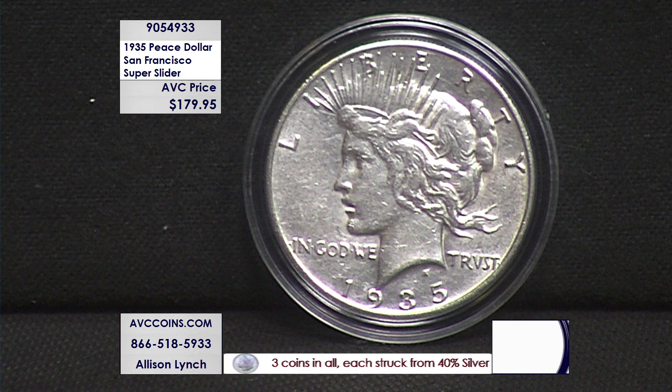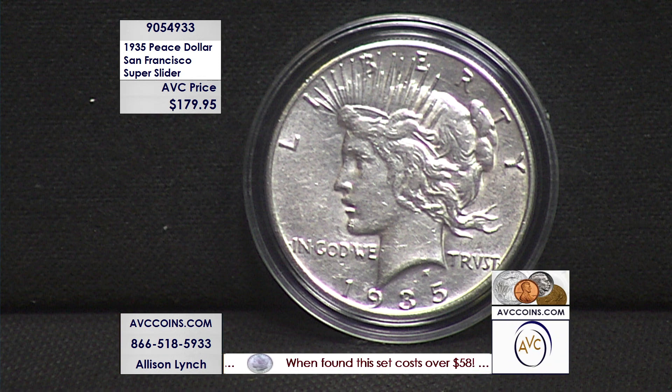For $149 you get a VF20. For $179 you get an AU53 to 55. Not much of a question — we're almost out. If you're visiting via avccoins.com, push it through your shopping cart. This one is almost gone. Thank you all — you're going to love this coin.